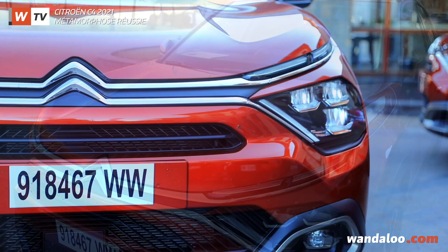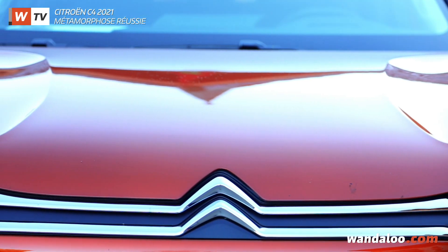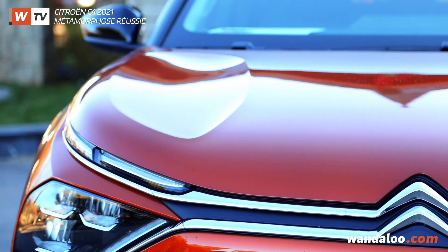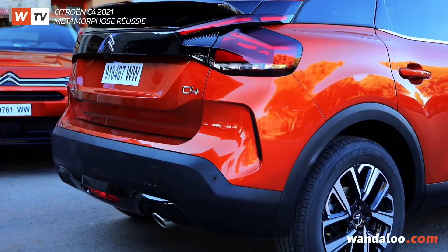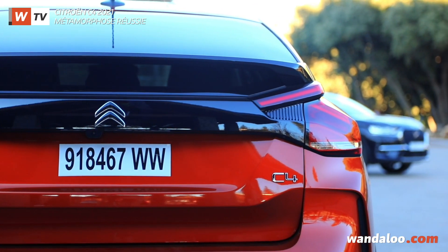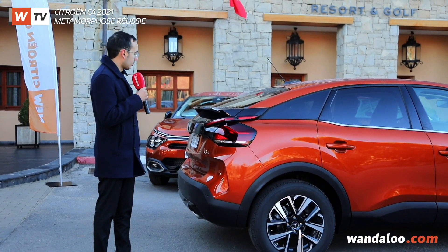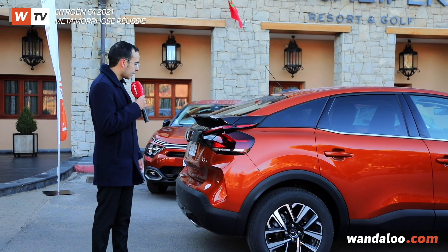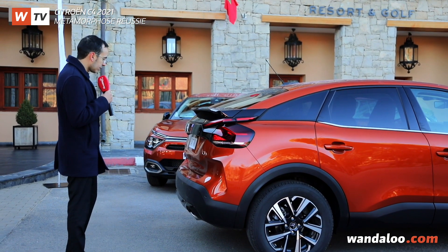We also have an extremely massive hood, with screws on the hood that evoke the SUV universe. At the rear, what is remarkable on this new C4 are the rear lights with a very sophisticated Y-shaped arrangement, with LEDs available as standard. There is also a rear spoiler that adds a touch of dynamism to the body.